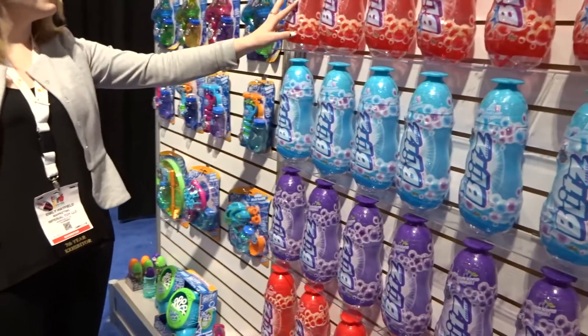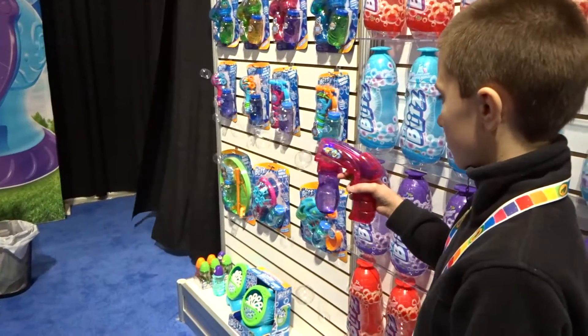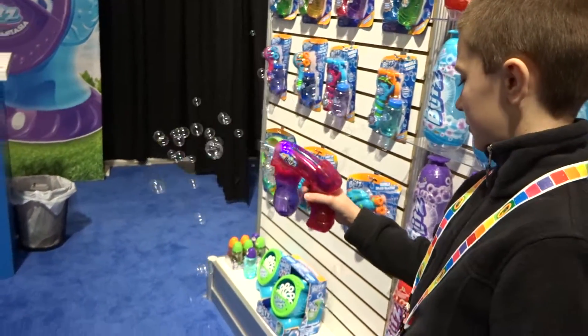We have our top candy scent and we have our apple scent as well. There you go — look at that. That's nice. It's really endless bubble fun.